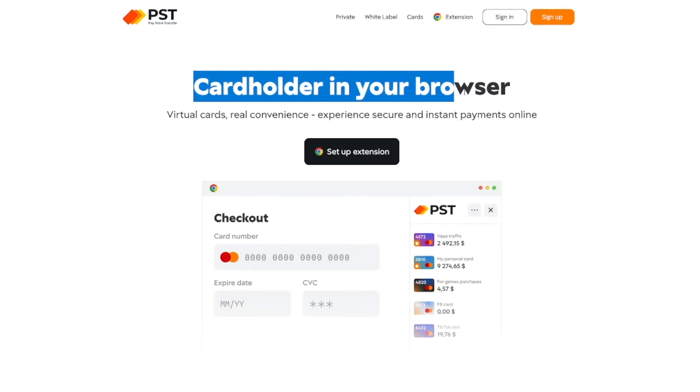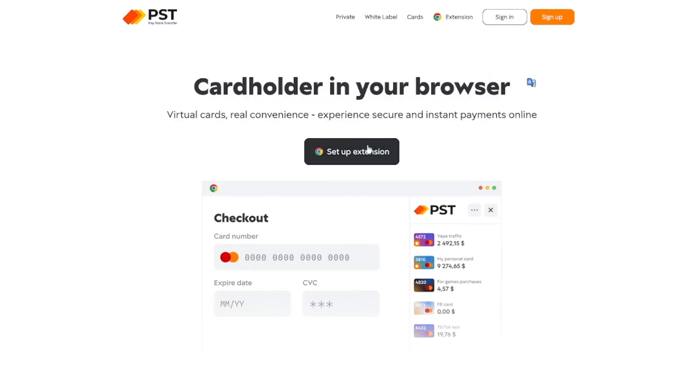You can get it in your browser as well — just set up the extension in Google Chrome and you can top it up there, do whatever you want. If you want to get a physical card as well, they can give you that in two days only. But as far as I'm concerned, when I can spend my crypto and no one is going to bother me with it, I just use that.